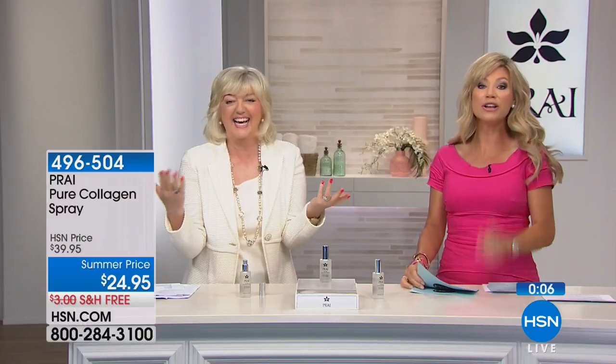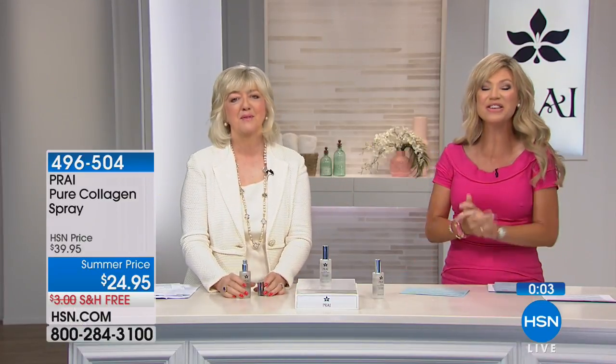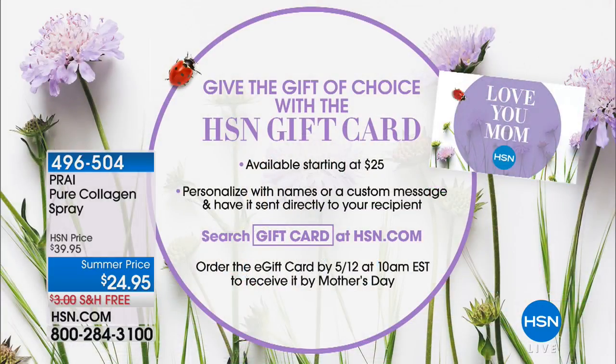Don't forget next weekend is Mother's Day. Have you shopped for your mom yet? Every mom is beautiful, and we want to make sure your mom is taken care of this Mother's Day. We have the gift of choice — the HSN gift card. You can apply right now or get one on HSN.com. They're in increments of $25, you can personalize it. Have a lot of fun this weekend with Mom.